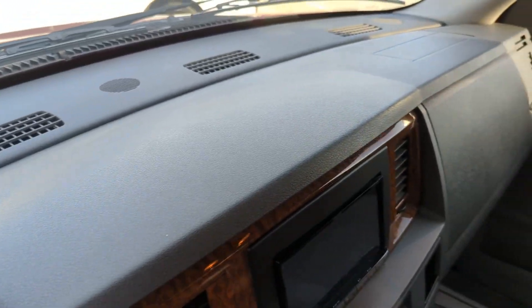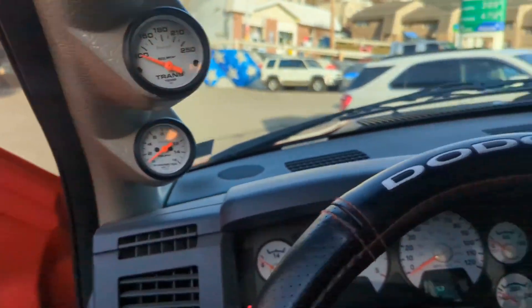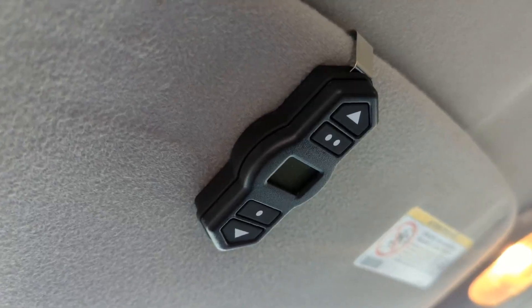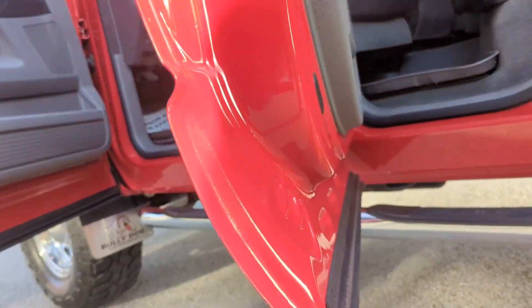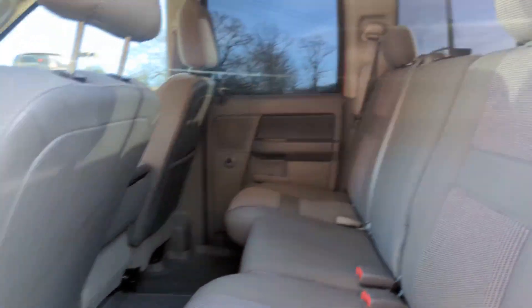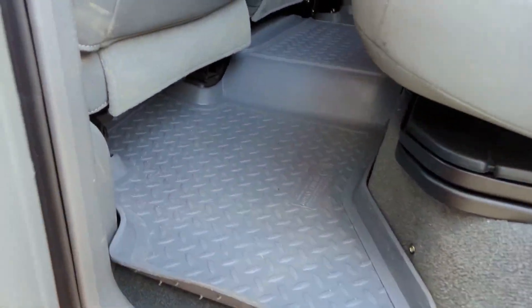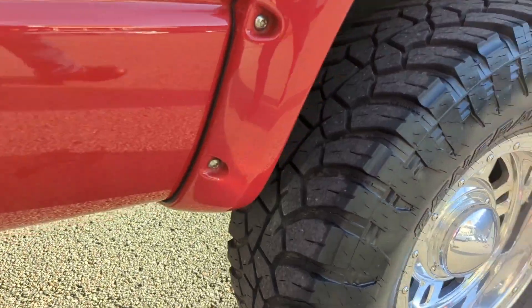Dodge steering wheel cover, which has been on it since new — we decided to leave it on there. Gauge pod up on the A-post pillar there. Hanging at the rear view mirror is the backup camera screen, but the air control for the rear AirLift is there on the sun visor. Aftermarket chrome gas door that was on there.